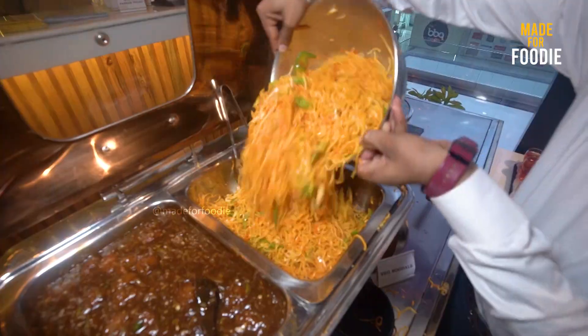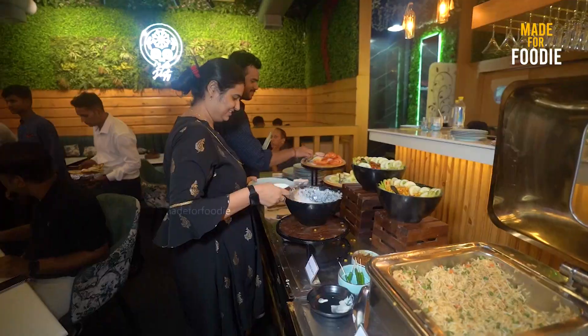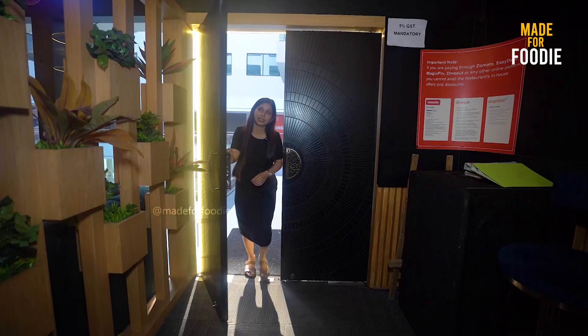I am in Noida's Drink & Dine and I get a luxury buffet here with only Rs. 299. I am so happy with that. It is so delicious.